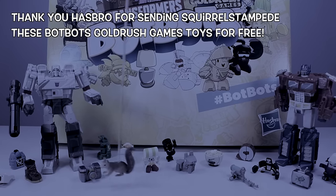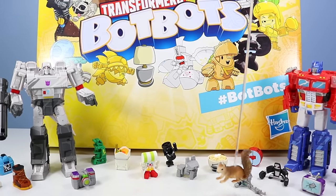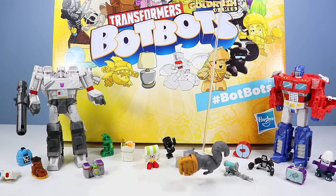Thank you Hasbro for sending Squirrel Stampede these BotBots Gold Rush Games toys for free. Wow, there are a lot of BotBots on the table today. You call them BotBots, I call them Cookie Cookie.